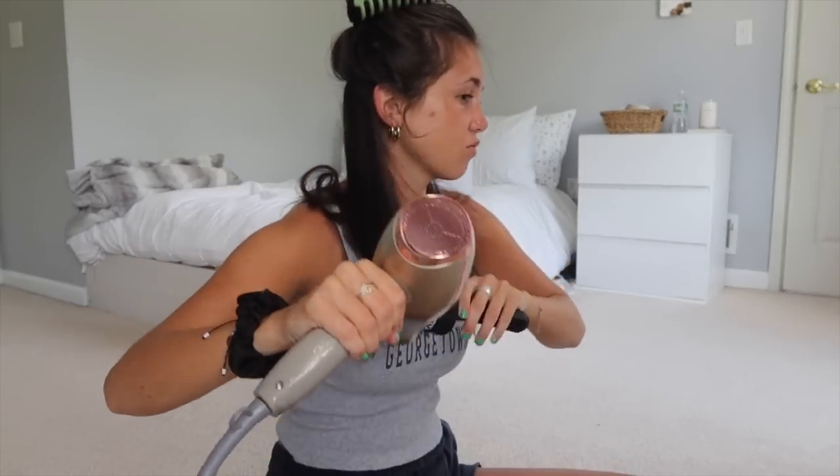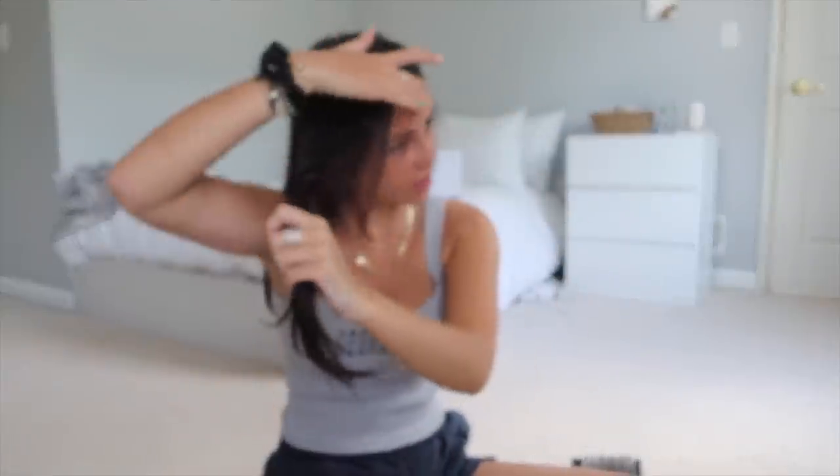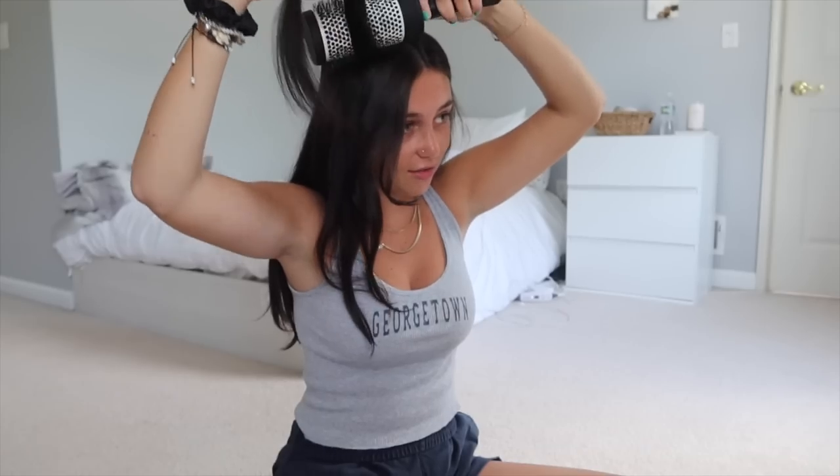I let my front pieces be done first, even though I'm gonna clip them up — I just don't want them getting too crazy while clipped on top of my head. I run through the hair with the blow dryer and brush until the section is almost dry, then split it into smaller sections and run under with the blow dryer, rolling it under at the ends until it's fully dry. I make sure it's fully dry before rolling under.